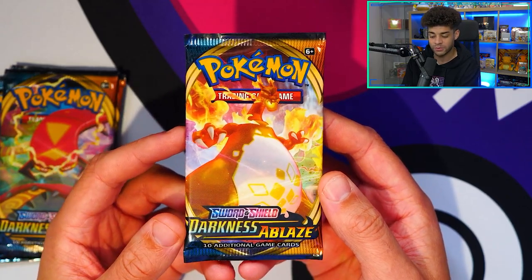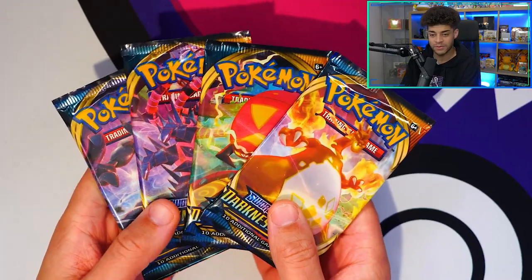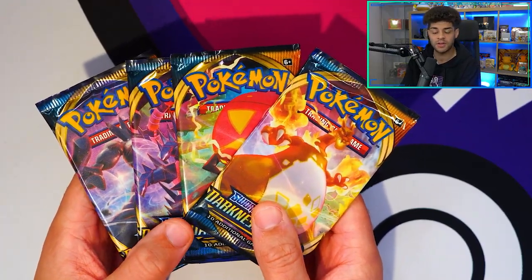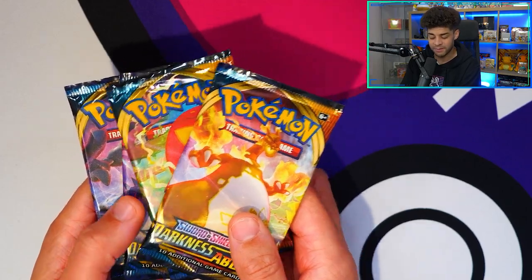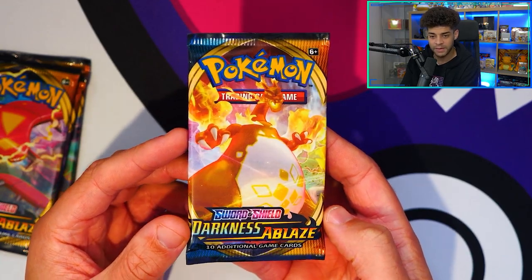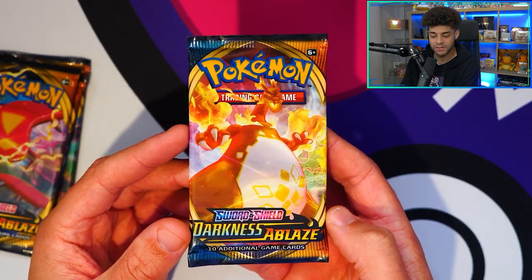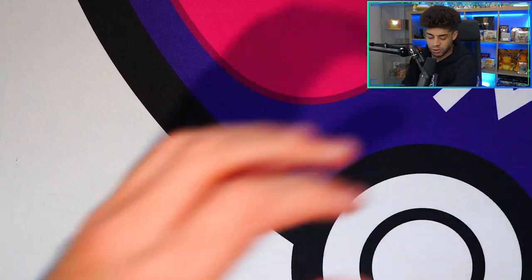I genuinely believe this is an awesome set. In terms of the cards, it's a well-rounded set but the Charizard is definitely the main headline — there isn't that much else that competes with it. But this is an iconic set because it has the first ever Charizard VMAX.